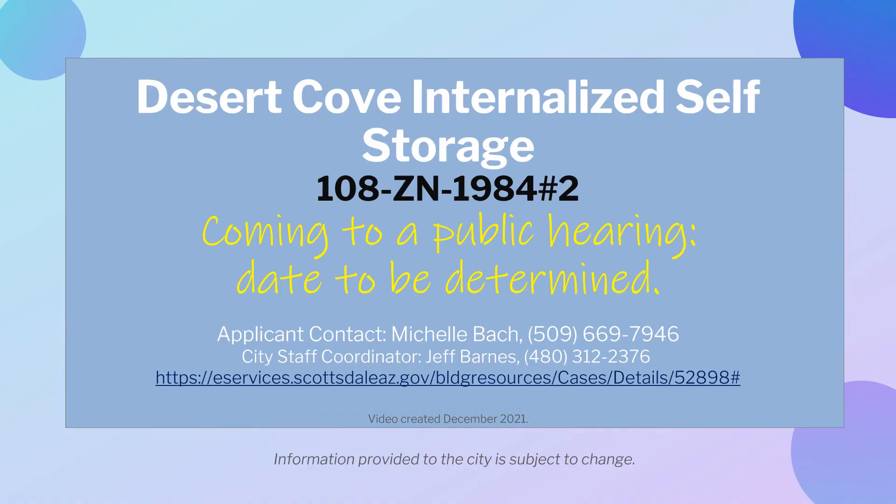This recent proposal will go to public hearings in the future. For more details, or if you have questions or concerns about this project, please visit the website provided or contact the city staff coordinator to find out how to participate in the process.